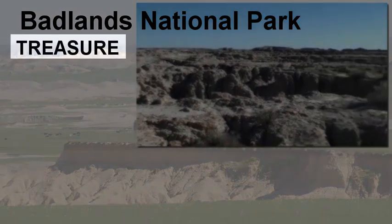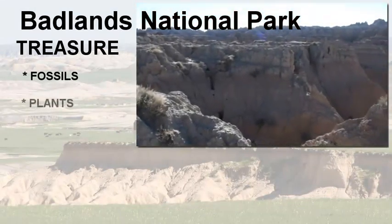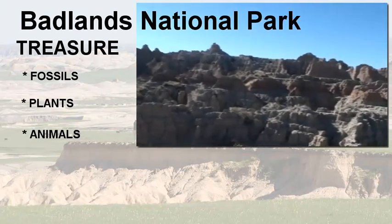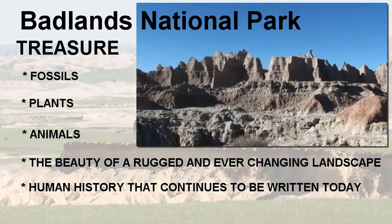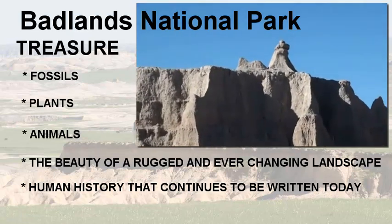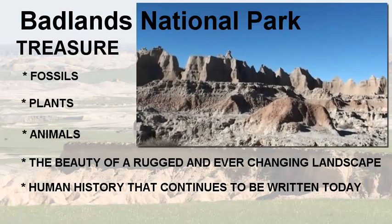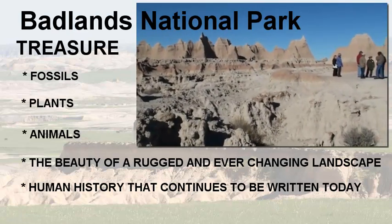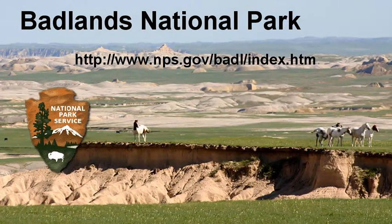The Badlands National Park is a treasure and it contains treasure. The fossils found here and continuing to be found are millions of years old. There are plants and animals — both fossilized and those in the current ecosystem — that are obvious treasures. The beauty of a rugged and ever-changing landscape is a visual treasure, and as you drive through and see these formations and how the shadows fall on them, it's absolutely beautiful. Human history that continues to be written today is part of the treasure as well, evidenced by the ongoing talks between the Park Service and the Tribe about management issues.